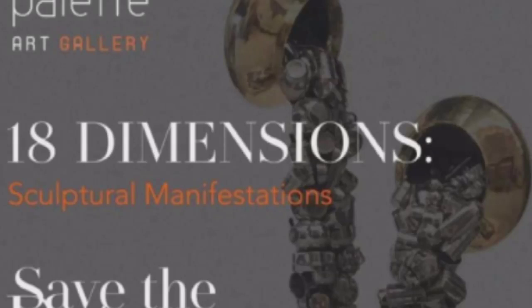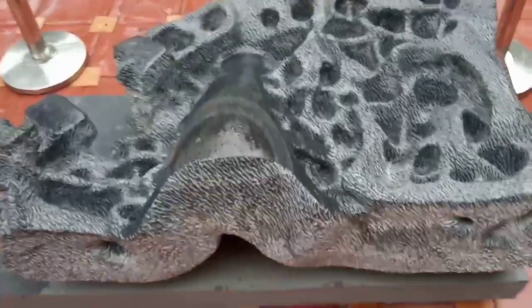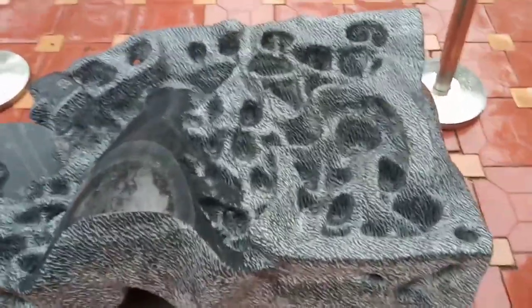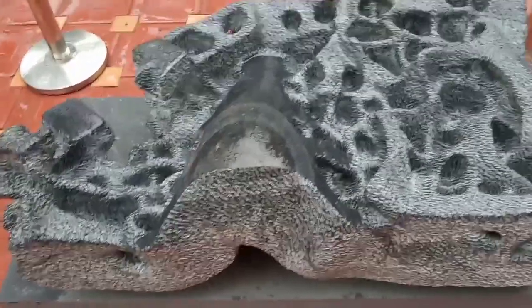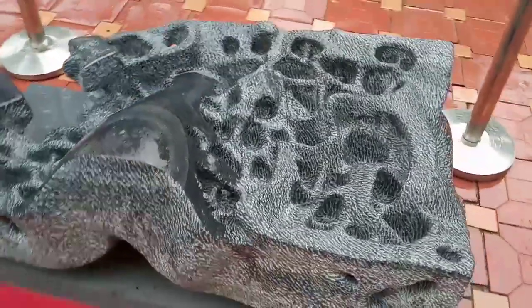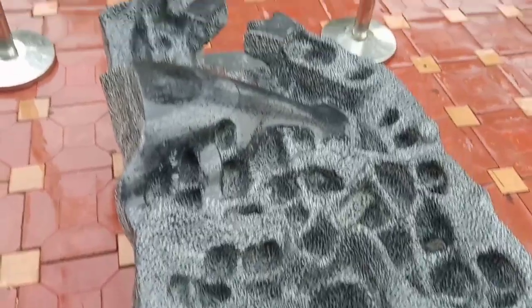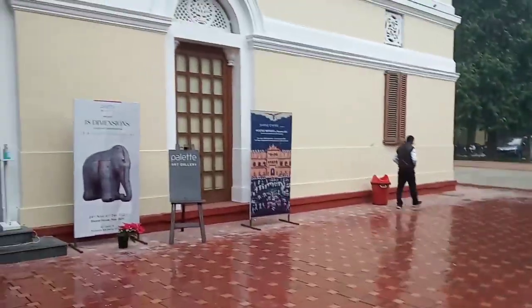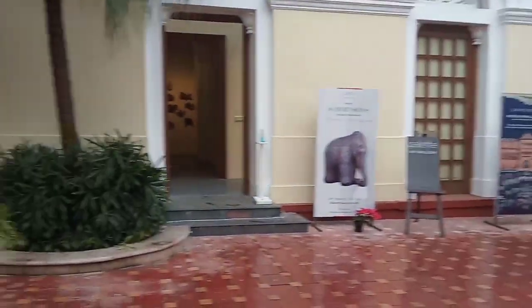Hello friends, today I'll be showing you '18 Dimensions' by Palette Art Gallery, New Delhi. This is going on at Bikaner House. This is the work of Bipul Kumar. 'Collapse the System' depicts the moth eating up the stone — it's a very strong metaphor of the ever-depleting value system of the time we live in.